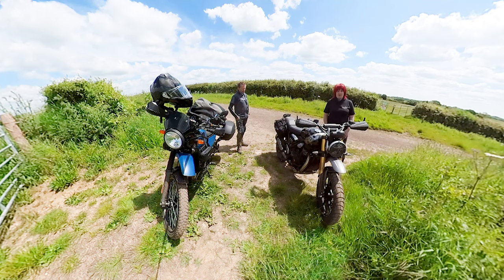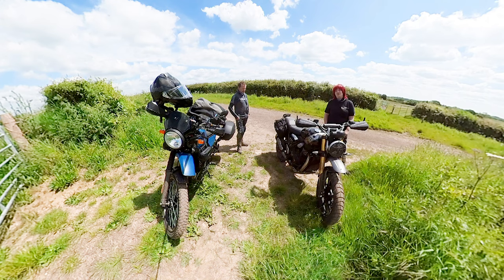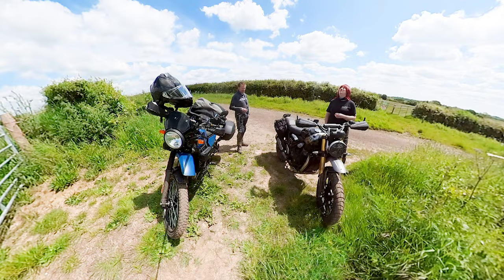That's what you want — something capable that's not going to scare you to death. So join us today on the trails. We don't know where we're ending up, but maybe at some point I might get a ride on this. We'll see, see you in a bit.